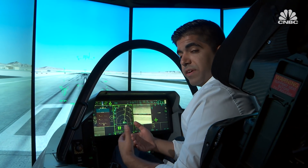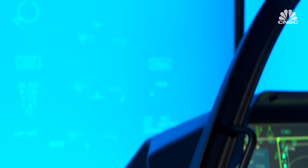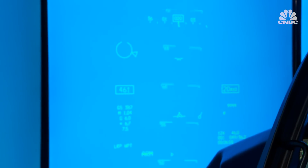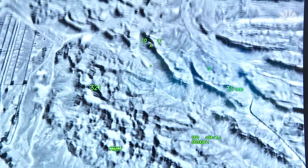One of the biggest differences of the F-35 compared to previous models is that the information is typically displayed on the glass, but on the F-35, it's displayed on the pilot's visor. It increases performance and situational awareness.